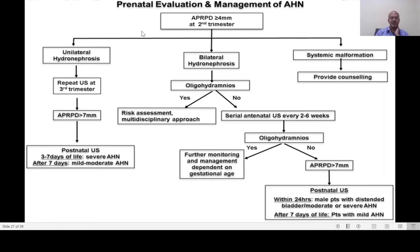Prenatal evaluation includes a scan at the second trimester which may show four millimeters or more. If unilateral, you repeat at the third trimester. If it is more than seven millimeters, a postnatal scan is needed after three to seven days for moderate or severe cases, or after seven days for mild to moderate. The definition of mild, moderate, and severe varies: normally 10 to 15 millimeters is taken as moderate, more than 15 as severe, and less than 10 as mild.